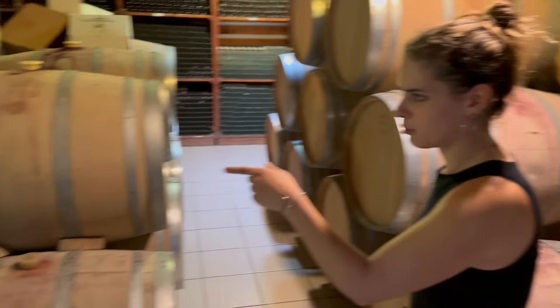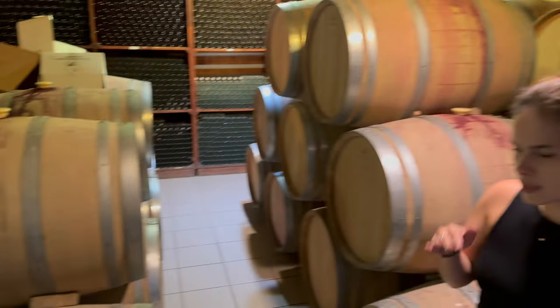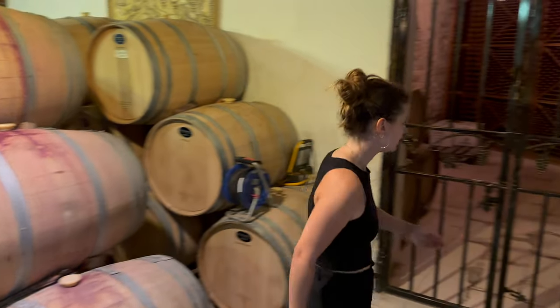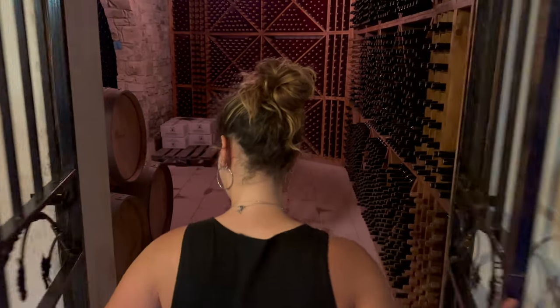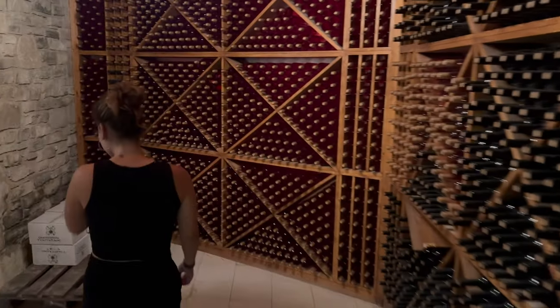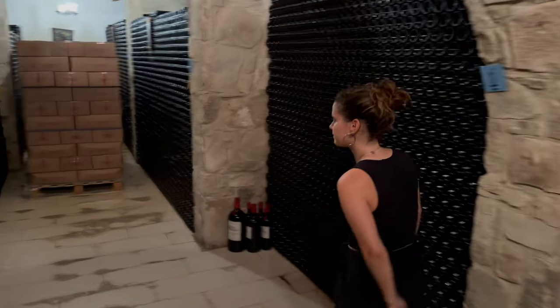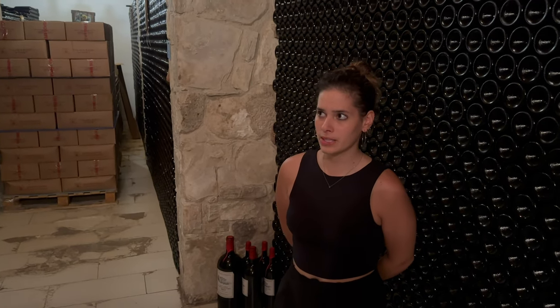These are small bottles from Syracis — it's the same as Syracis but small. And this is our cellar; in the cellar we do aging in bottles. They stay here for 1 more year and then we sell them. Here we keep about 40,000-50,000 bottles and we produce 300,000 liters per year.